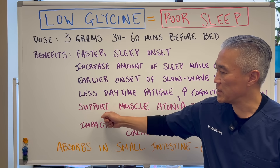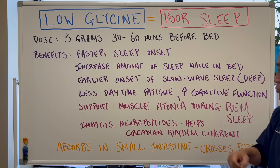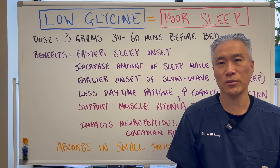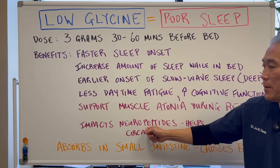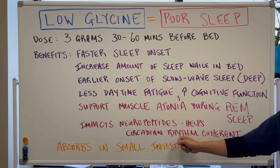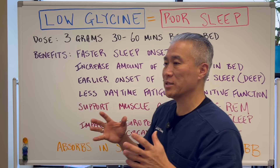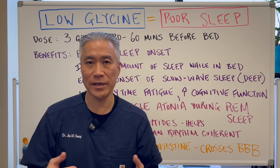Another benefit is it supports muscle atonia during REM sleep. Muscle atonia basically means relaxation of the muscle, or non-movement of muscle. It also impacts neuropeptides and helps with the circadian rhythm, making it more natural in terms of your circadian rhythm.